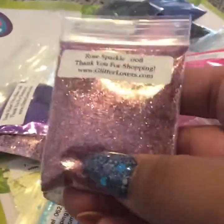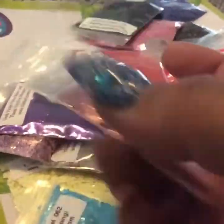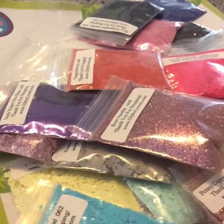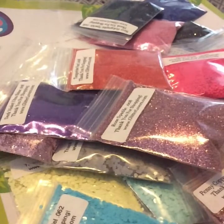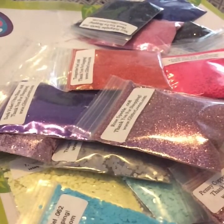I forgot to mention this one that I also got, which is the rose sparkle. And it is a very pretty shiny color. So that was it — thank you guys for watching. Don't forget to like and subscribe. If you have any questions or comments, let me know down below. Catch me on Facebook or you can message me here. Thanks for watching, see you guys in the next one. Bye-bye!